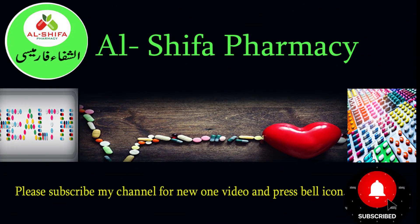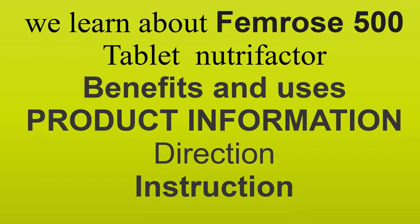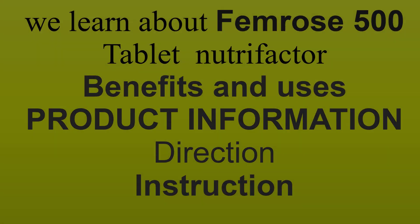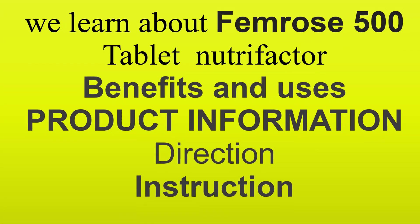Welcome to Al Shafah Pharmacy. In this video we learn about Femrose 500 Tablet Nutrifactor — its Benefits and Uses, and Product Information.